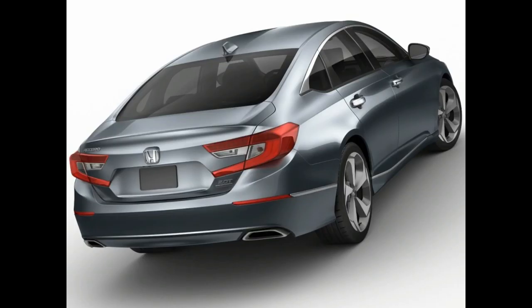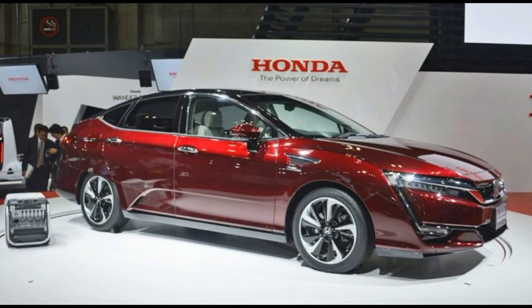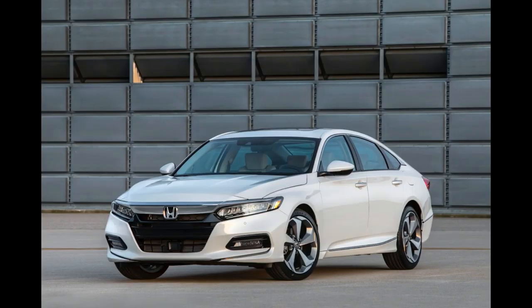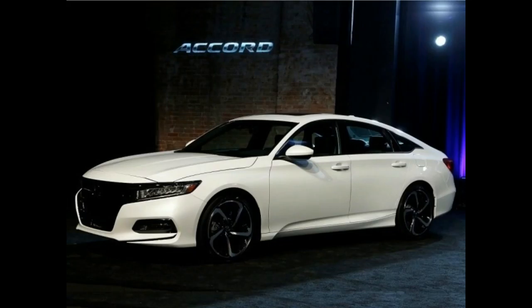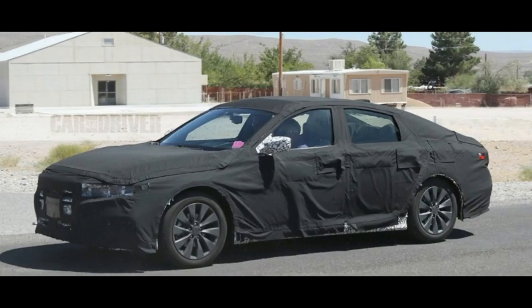Unlike some of its competitors, the Honda Accord Hybrid doesn't utilize a conventional transmission. EPA fuel economy ratings are 30/38 miles per gallon city/highway for the CVT-equipped 1.5-liter in all trims except Sport and Touring, which get 29/35 mpg. Go for the manual transmission on the 1.5T and the ratings are 26/35 mpg. Fuel economy ratings for both variants of the 2.0-liter and the hybrid haven't been released yet.